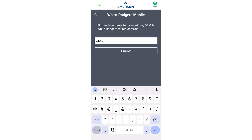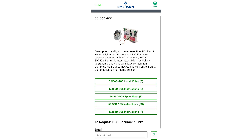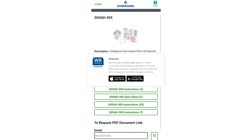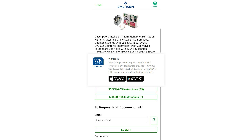What really sets them apart is their dedication to educating techs and contractors on how to use their products effectively, with the White Rogers mobile app being an incredible one-stop shop. Look that up on your phones — the WR White Rogers mobile app.